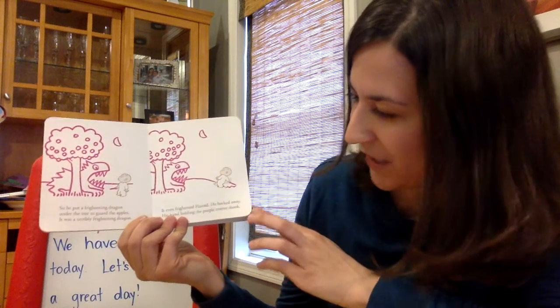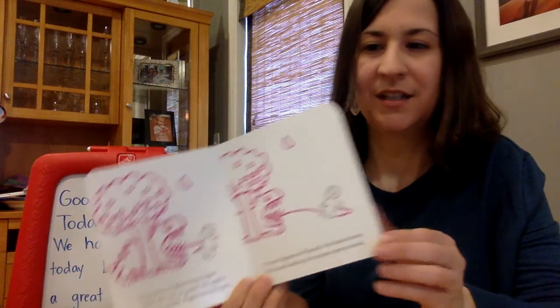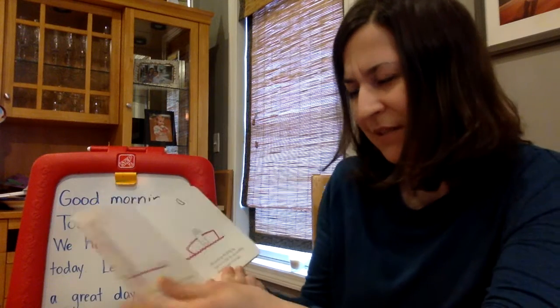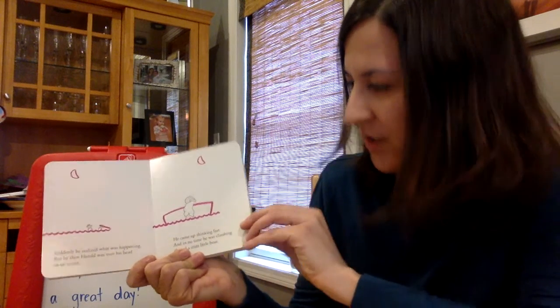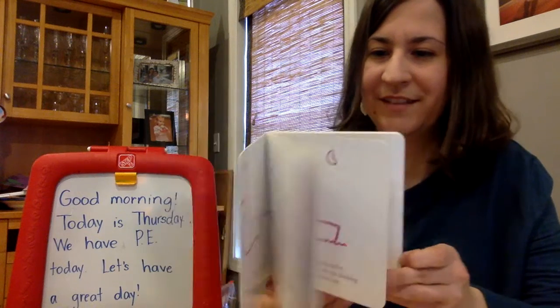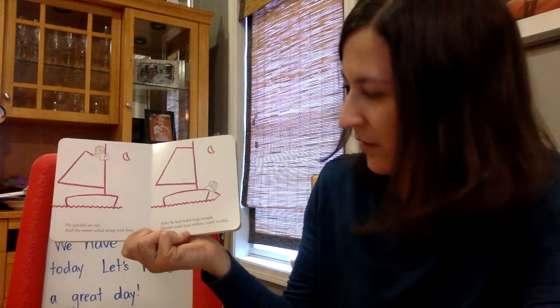It was a terribly frightening dragon. It even frightened Harold. He backed away, his hand holding the purple crayon shook. Suddenly, he realized what was happening, but by then Harold was over his head in an ocean. He came up thinking fast, and in no time he was climbing aboard a trim little boat. He quickly set sail, and the moon sailed along with him.